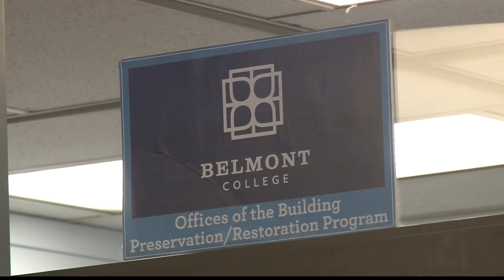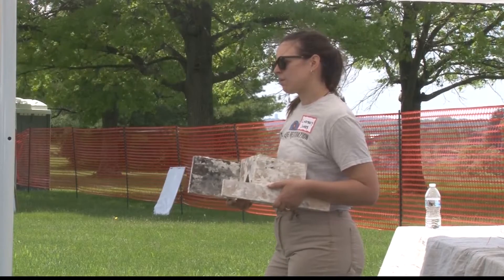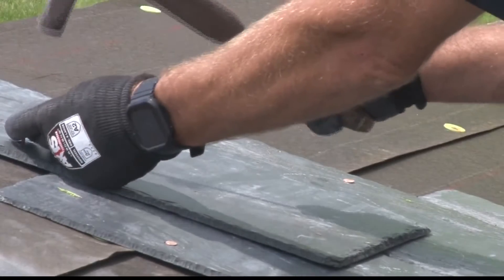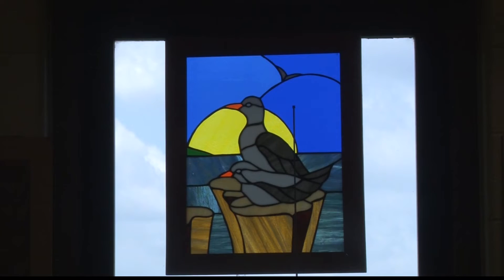Belmont College's Building Preservation and Restoration Program hosted demonstrations including masonry, stone carving, and plaster. A few of the tools are new, but the know-how is the same as it was centuries ago. A lot of the information is unchanged. For example, in stained glass, we use the same tools, the same glass paints and assembly.